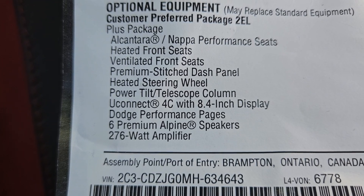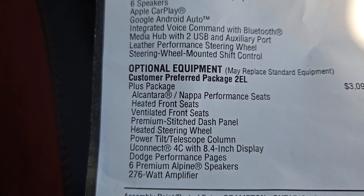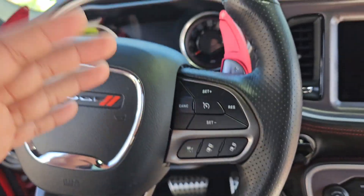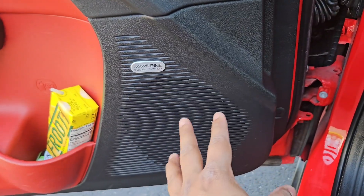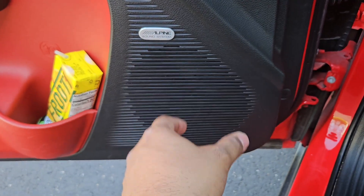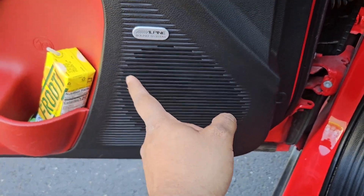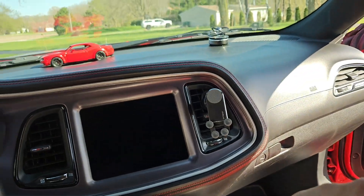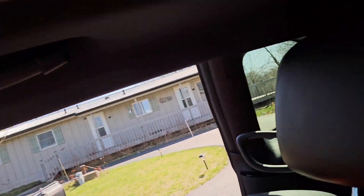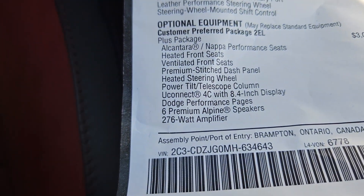Next in the Plus Package you get a six-speaker Alpine speaker system with a 276-watt amplifier. Before 2019, Challenger and Charger speakers were really poor, but after 2019 they made improvements — either to the amplifier or the speakers. These sound really, really good. You get one speaker here, one over there, and then four more for a total of six.